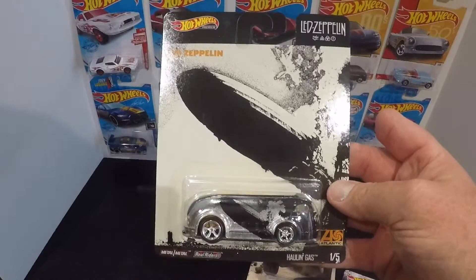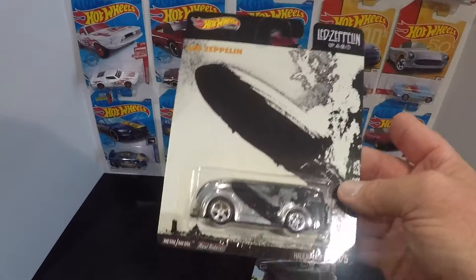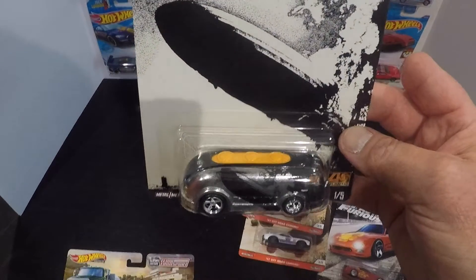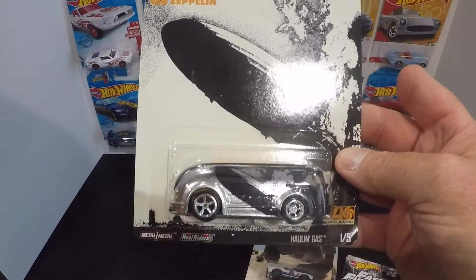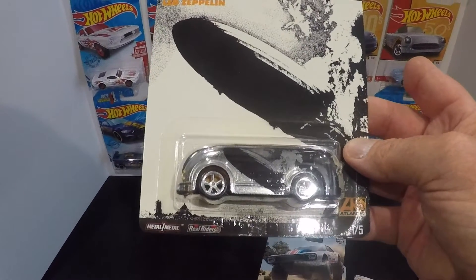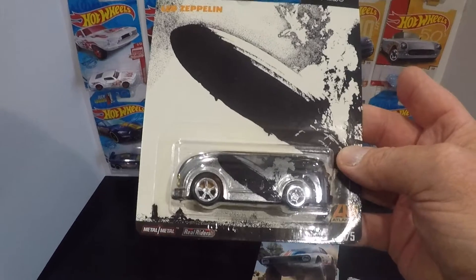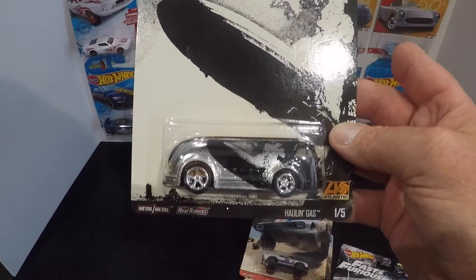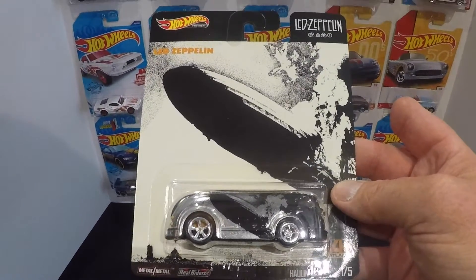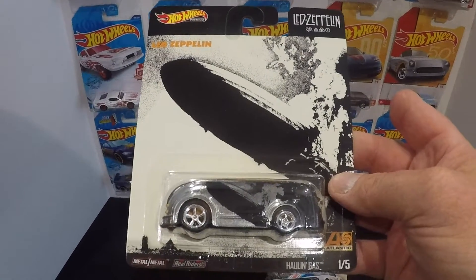I picked up the Led Zeppelin hauling gas. I'm not really a big Led Zeppelin fan but I wanted the wheels from this, so I'll probably do a wheel swap and take these wheels to use for a custom piece. I just liked how big those back wheels were — should make something cool.